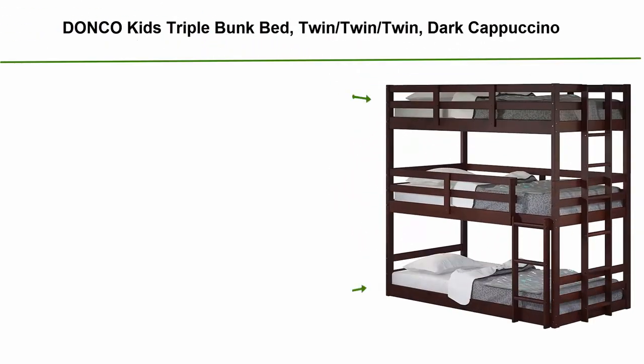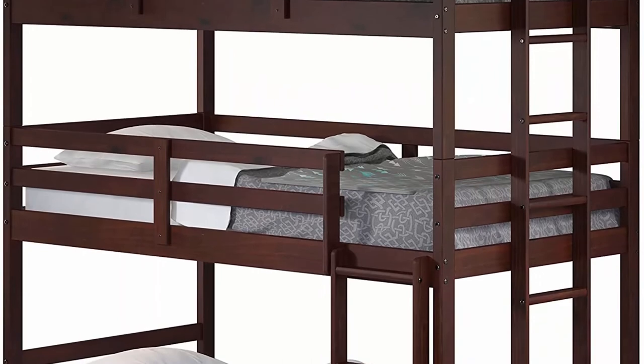Top 7: Donko Kids triple bunk bed, twin/twin/twin in dark cappuccino. Crafted from pine wood. Measurements: 80L x 44W x 77H. Long-lasting with a touch of sophistication.